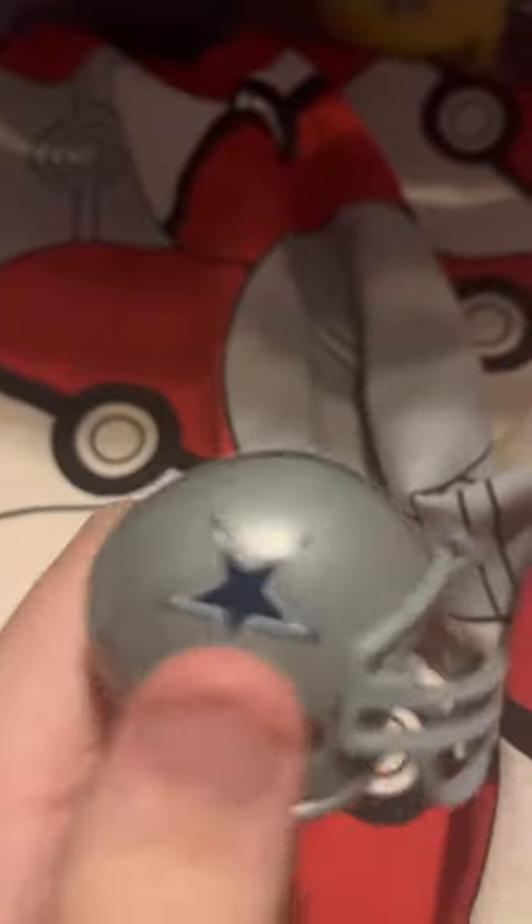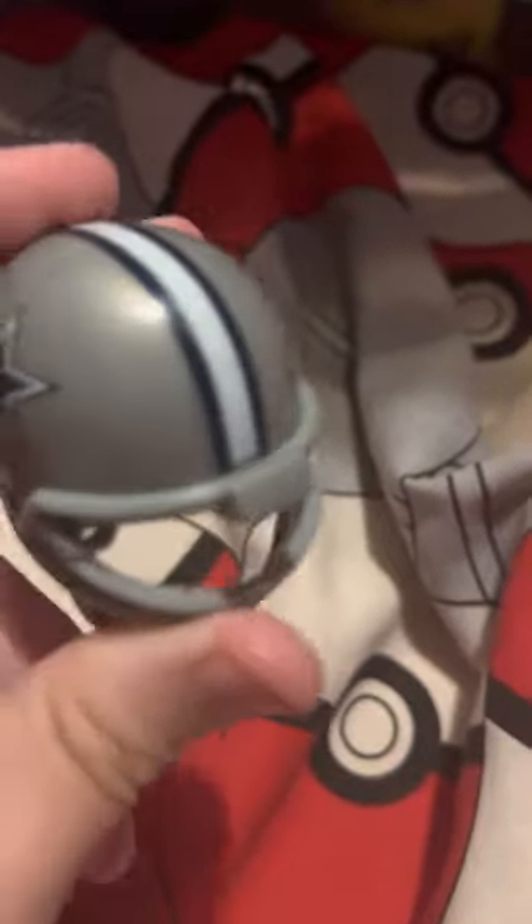There's the Dallas Cowboys — not a fan, not a fan. But their logo is pretty cool, it's literally just a star. Silver helmet. Not much to say, I don't like them. Let's move on.